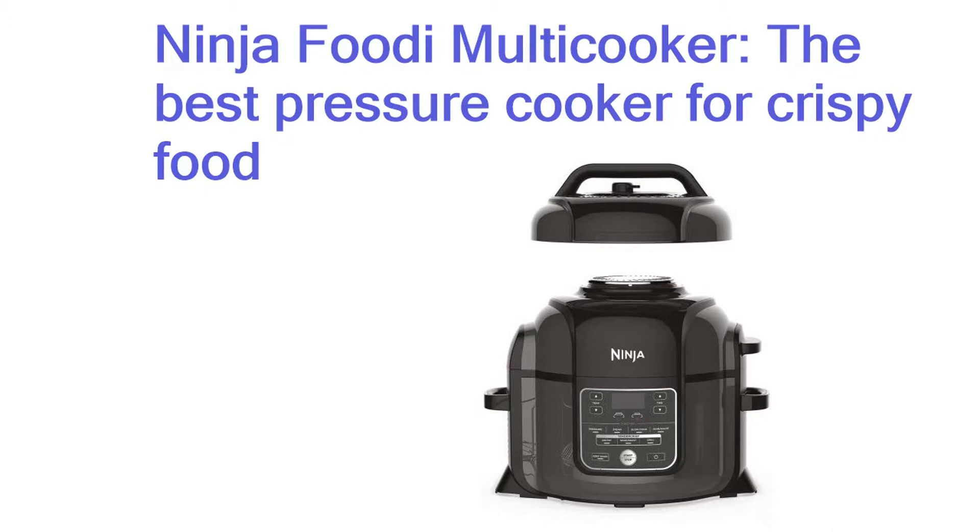As a pressure cooker, it's simple to use, although the natural release can take a while to unlock.